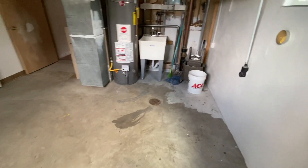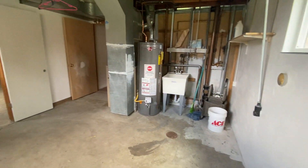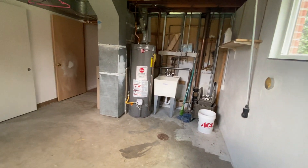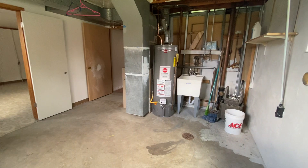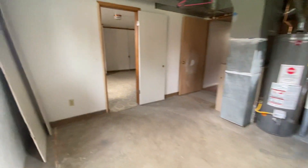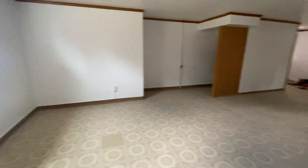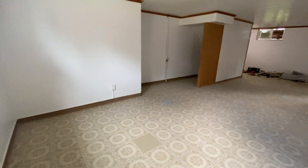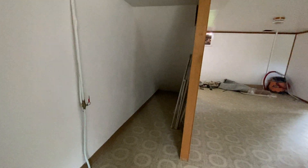We don't have a washer and dryer in here at the moment, but we could get one, or if you have your own that's great — there are hookups. Hot water heater, central air. We also have the basement living room and some additional storage under the stairs.